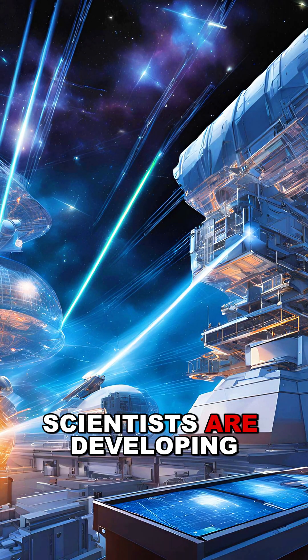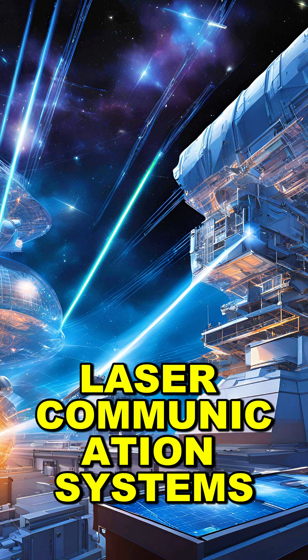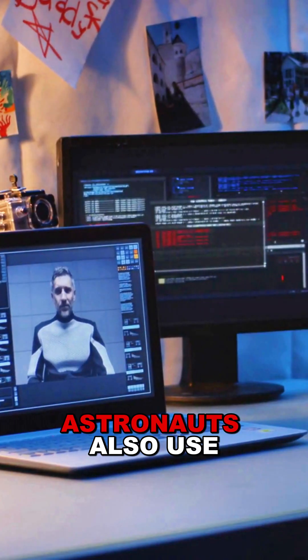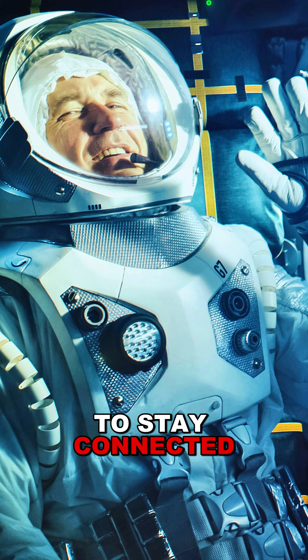To handle this, scientists are developing laser communication systems, which transmit data faster and in greater volumes than radio waves. Astronauts also use video calls, emails, and text messaging to stay connected with family and researchers.